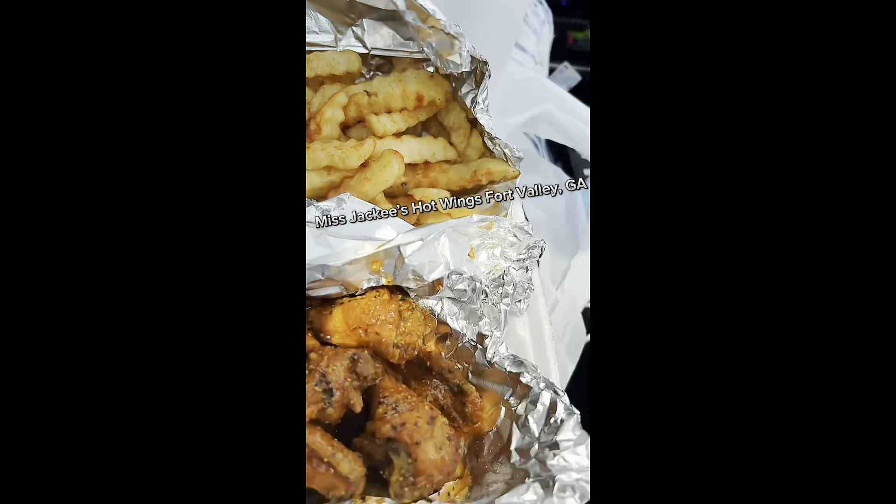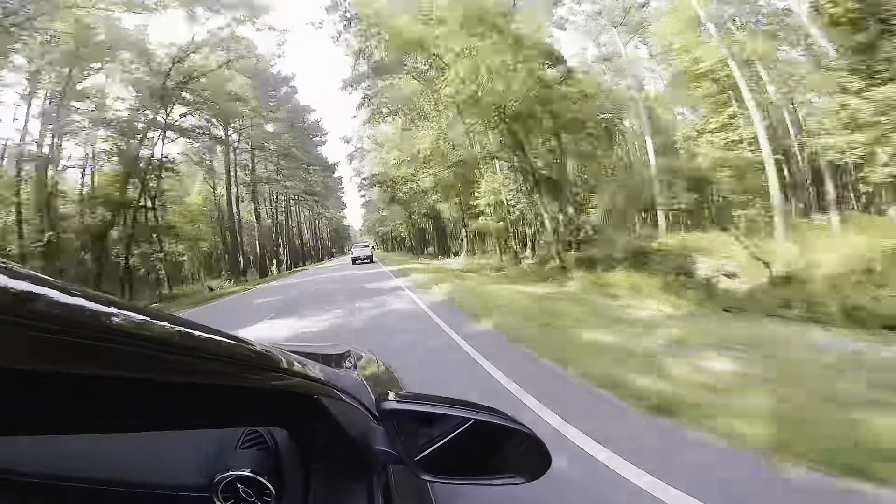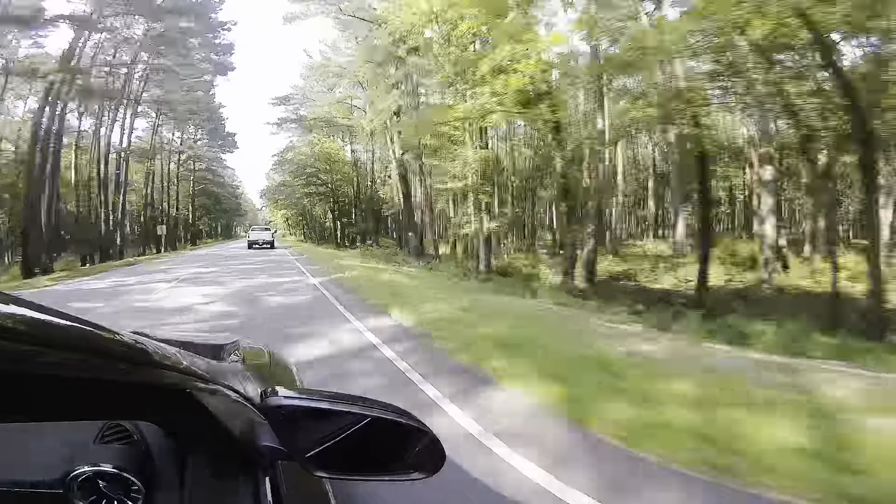So here we had to stop in Fort Valley. I've been wanting to try this little spot called Miss Jackie Hot Wings. It definitely was worth a stop.